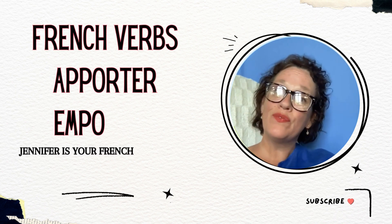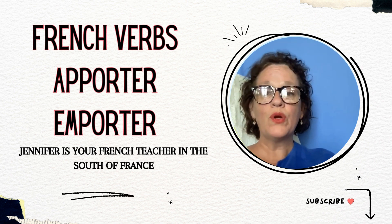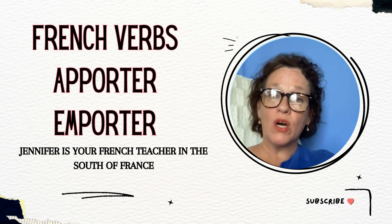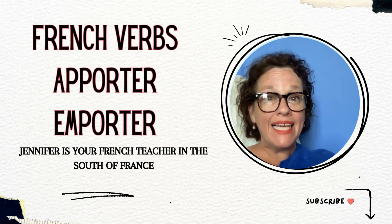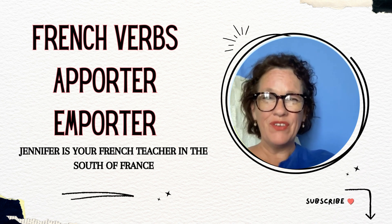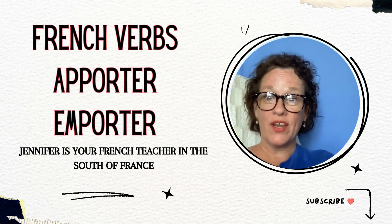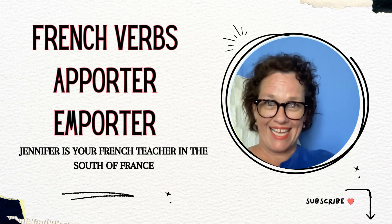Salut! I'm Jennifer, your French teacher in the south of France. In this lesson, we're going to talk about the French verbs apporter and emporter, which fall into the same category as the verbs amener and emmener. If you've missed my lesson on those other two verbs, you want to make sure you check it out. It's all about whether we're bringing or taking.